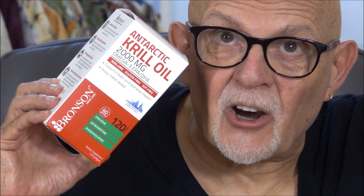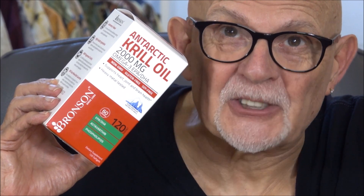A few months ago I was testing Bronson 1000 milligram Antarctic Krill Oil. At the time I was using it I thought the 1000 milligram dosage was great, so this time I wanted to experiment with this Bronson Antarctic Krill Oil 2000 milligram.